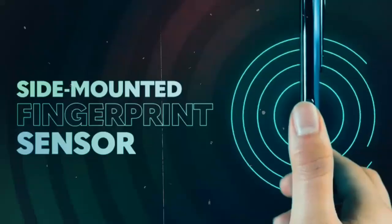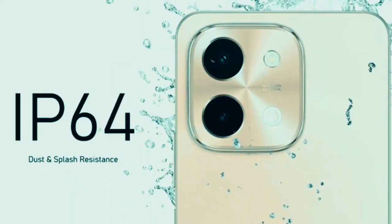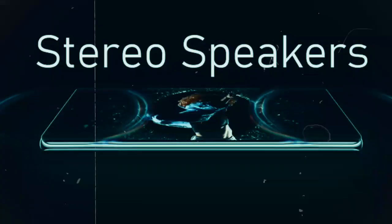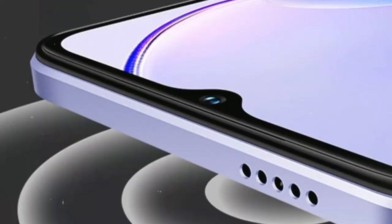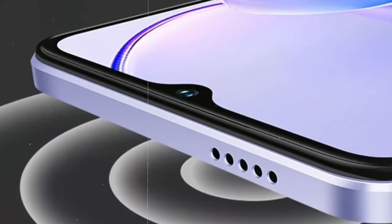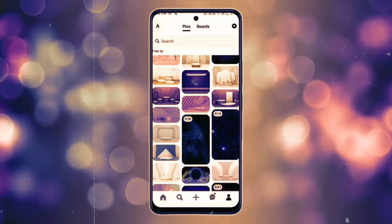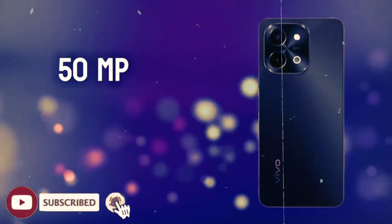The Vivo Y28S is equipped with a versatile dual-camera system on its rear, featuring a primary 50MP wide-angle lens with an aperture of f/1.8. This high-resolution sensor captures detailed and vibrant images, ensuring clarity and depth in every shot. Accompanying the main lens is a 2MP depth sensor at f/2.4, which enhances portrait mode photography by accurately measuring depth of field, resulting in beautifully blurred backgrounds that highlight the subject.